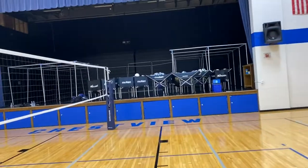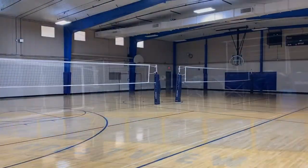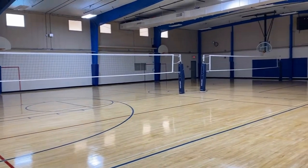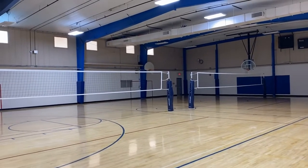We often use our stage even as another PE teaching location. In addition to our upper gym we have another lower gym. As you can see it's able to hold two full-sized volleyball courts, so it's a great space for our students to learn as well.